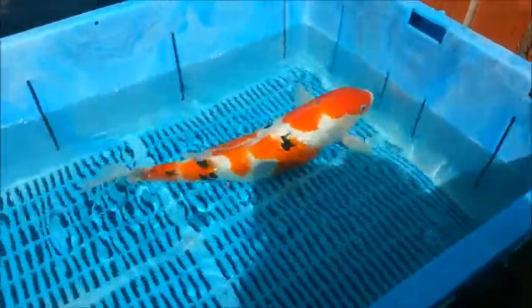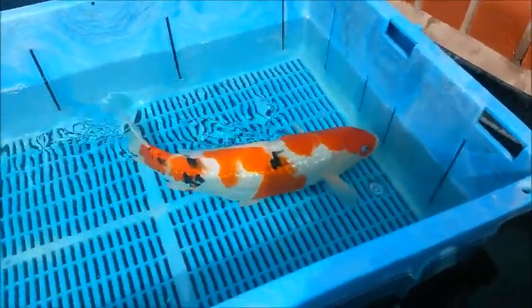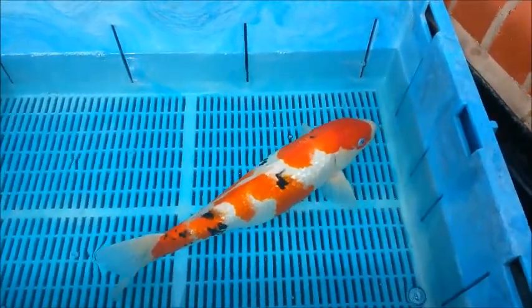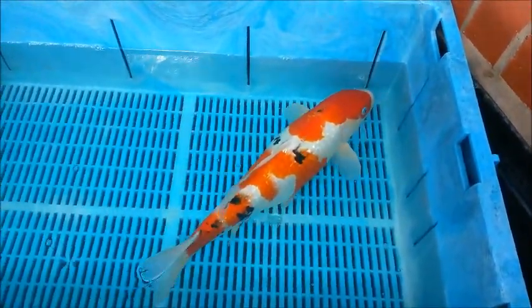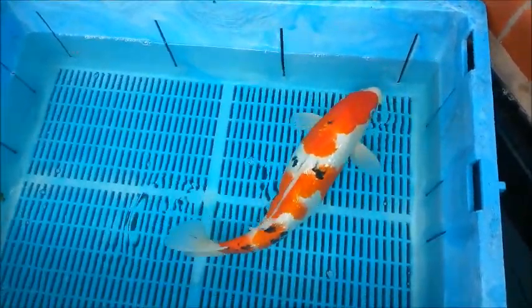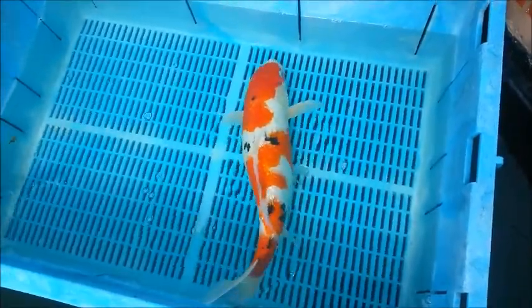And now for some large koi at bargain prices. Check out this 20-inch Ginrin Sanke — a lot of koi for very little money. This is a strong fish with an interesting pattern. It was £395, now it's only £300.